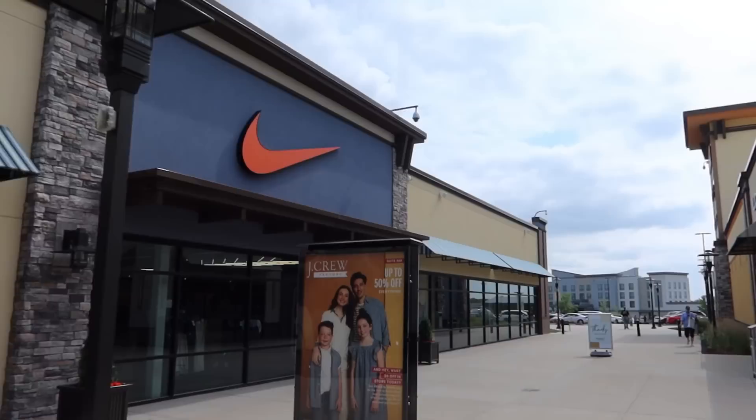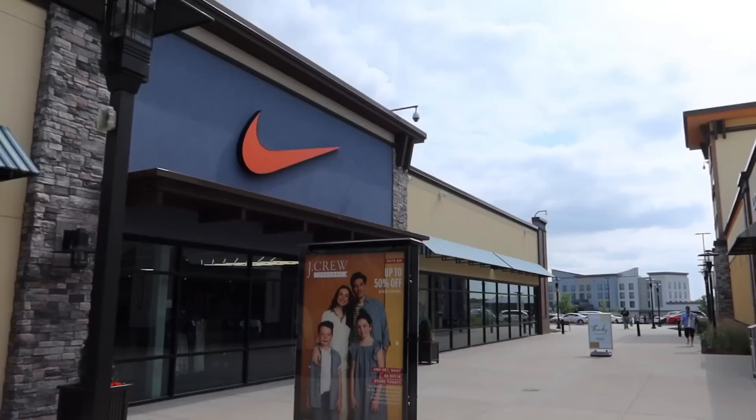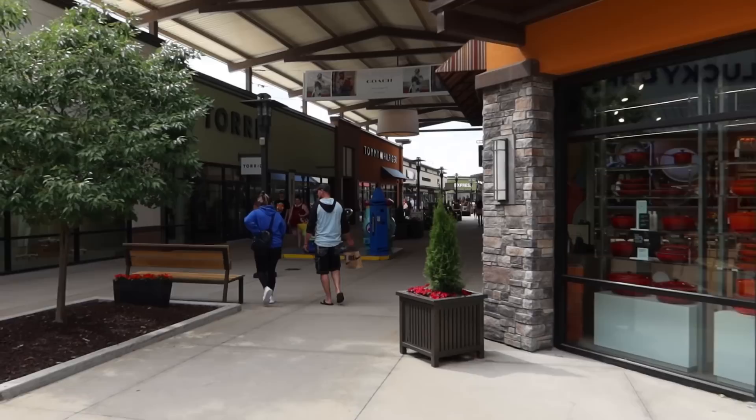Yeah, it's really nice here. It reminds me a lot of the ones in Orlando, Florida. Got the Nike outlet just over there as well — it is definitely Nike. Tommy Hilfiger down here as well. They've got loads in here, Charlotte. You found it — she's running!